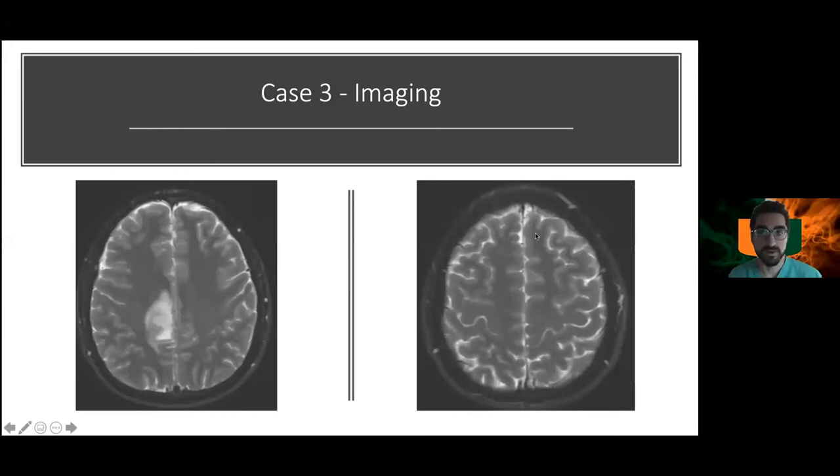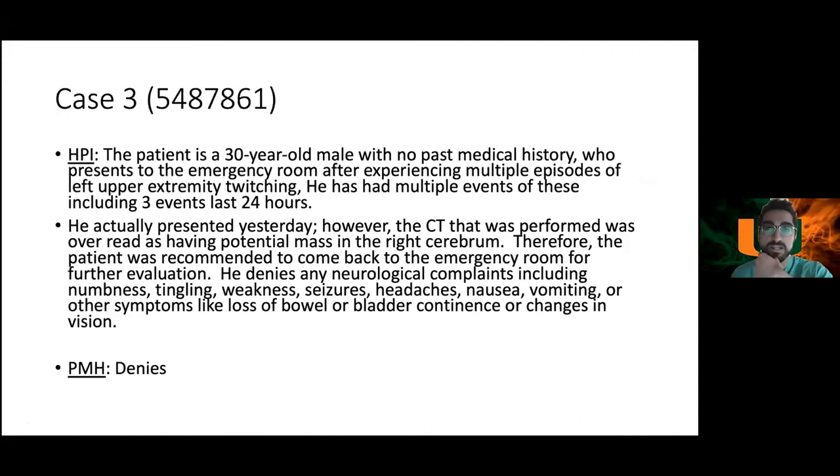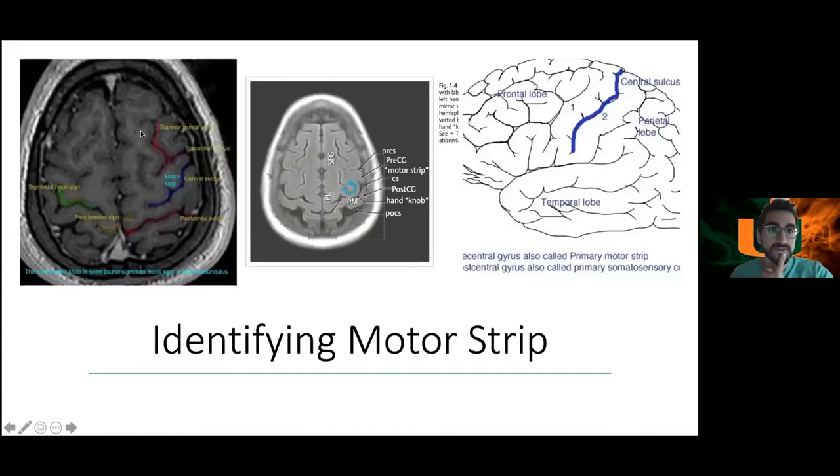Identifying the key gyri: the superior frontal gyrus is noted, followed by the precentral gyrus, which is the motor strip. The central sulcus lies between it and the postcentral gyrus. Commit these to memory — identifying the motor strip is critical. Given his presentation of left upper extremity twitching and imaging findings abutting the motor strip, a neurologist would be thinking seizure.